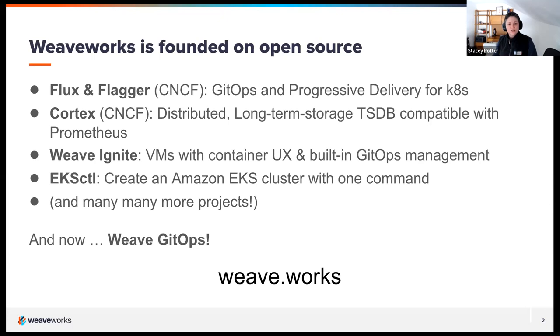Cortex is another project we donated to the CNCF that helps make Prometheus scalable, which is a key part of the progressive delivery possibilities with Flagger. And of course other projects like Weave Ignite, EKS Cuddle, and now Weave GitOps — a free and open source tool that provides GitOps with a UI on top of Flux. Check us out on GitHub under WeaveWorks and the CNCF. To learn more, visit our website at weave.works.